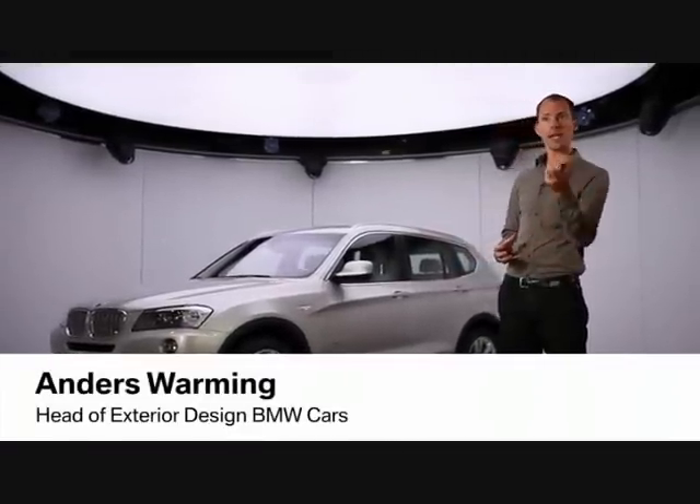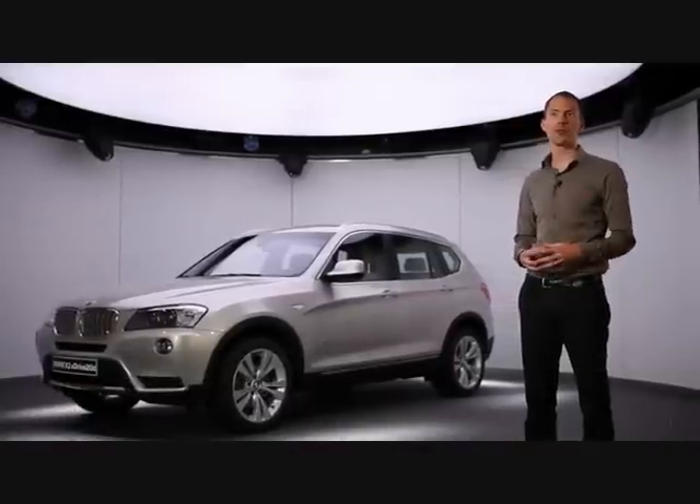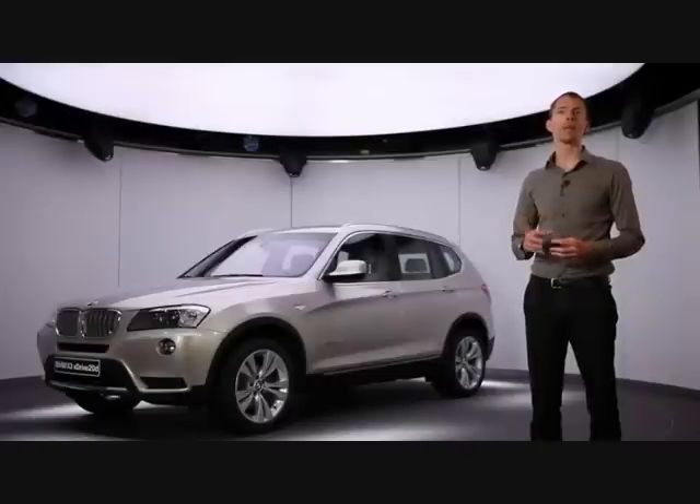This way we make sure we have the X-typical DNA visible for the BMW customer, and at the same time the right amount of elegance in a modern day life.